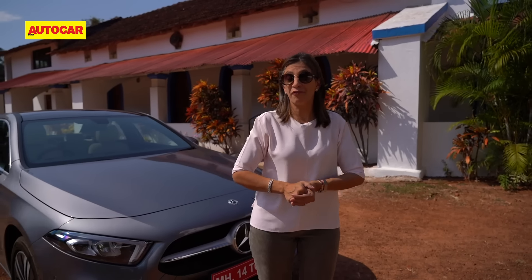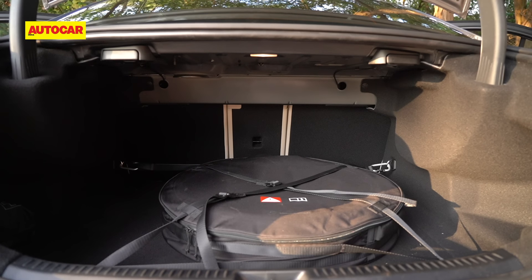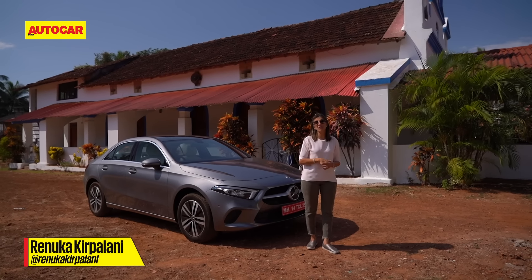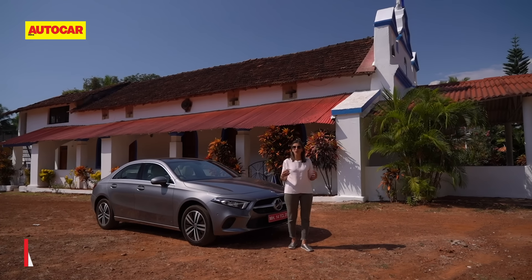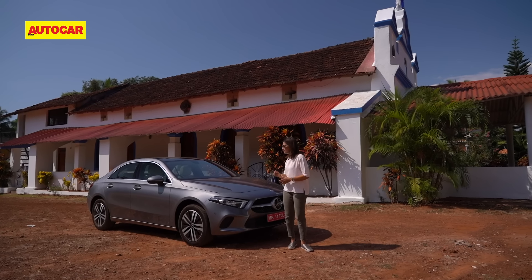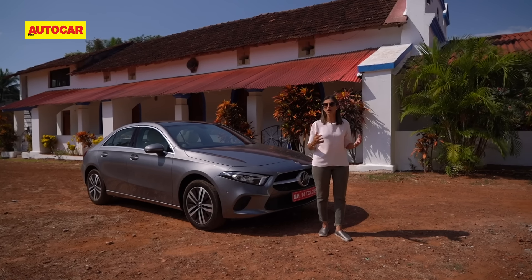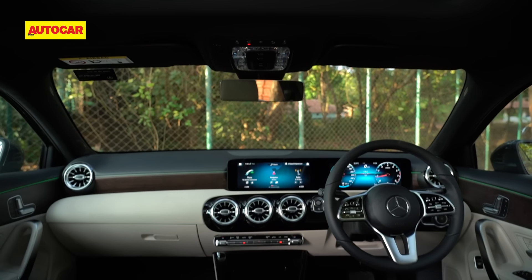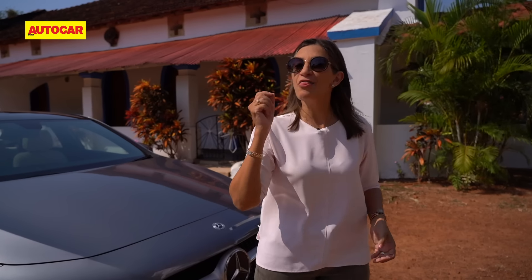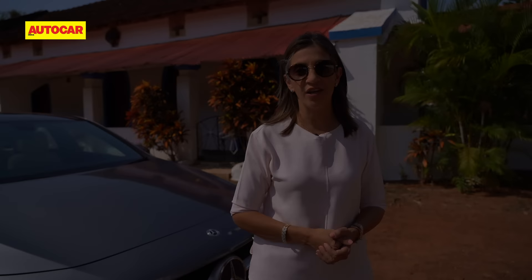It is a step up from the CLA. It has a more spacious back seat, a more practical boot, and it doesn't bottom out over speed breakers like the earlier CLA did — so it's a far more practical sedan. If you're looking to step into the brand of the three-pointed star, this is a great place to start because it offers everything it stands for: luxury, refinement, and good performance. Now that they're offering only one fully loaded variant, you will get it well equipped and full of tech. This may be the smallest Merc here, but it is big on luxury.